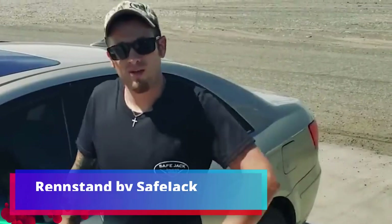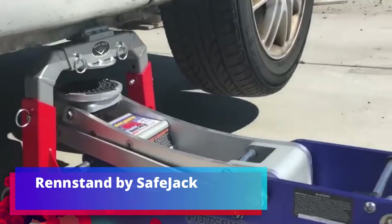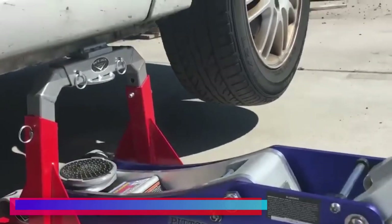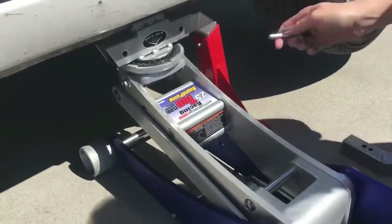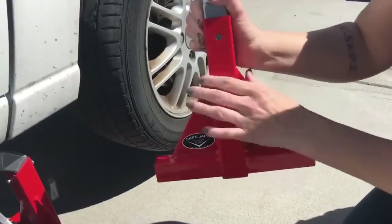RENSTAND by SAFE JACK makes lifting the car easier. The creators designed this system to allow you to do the work more securely, providing a hold for a car weighing up to 3 tons.